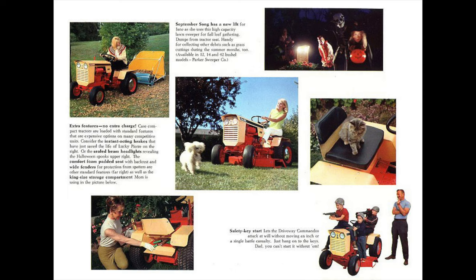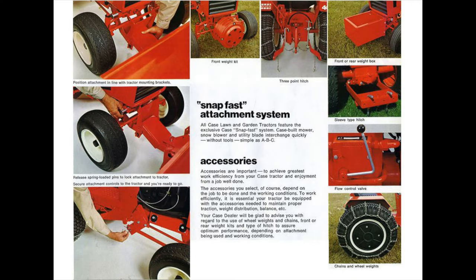After Case took over, things went pretty well for the garden tractor line. In 1971, the SnapFast Attachment System was developed, which allowed for the mower deck to be swapped with other attachments without the use of tools, and would continue to be used on all future tractors. As the 80s came around though, their best times seemed to be behind them, and the consolidation of the agriculture industry was in full swing.